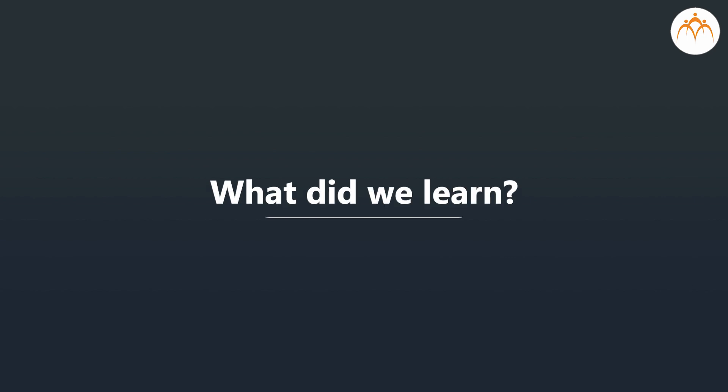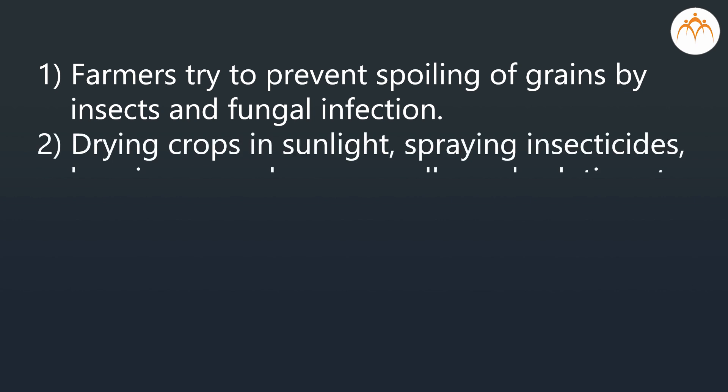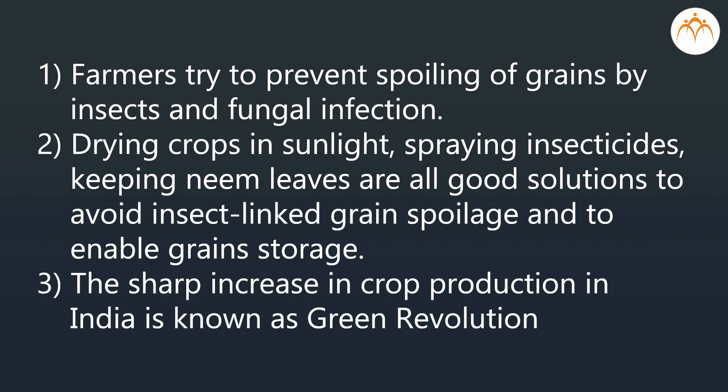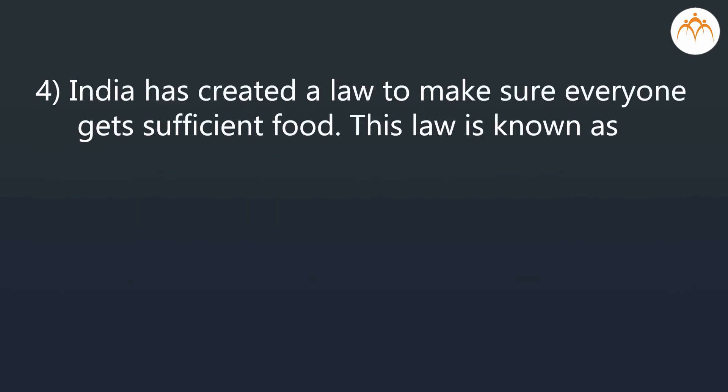What did we learn? Farmers try to prevent spoiling of grains by insects and fungal infection. Drying crops in sunlight, spraying insecticides, and keeping neem leaves are all good solutions to avoid insect-linked grain spoilage and to enable grain storage. The sharp increase in crop production in India is known as the Green Revolution. India has enacted a law to make sure everyone gets sufficient food, known as the Food Security Law.